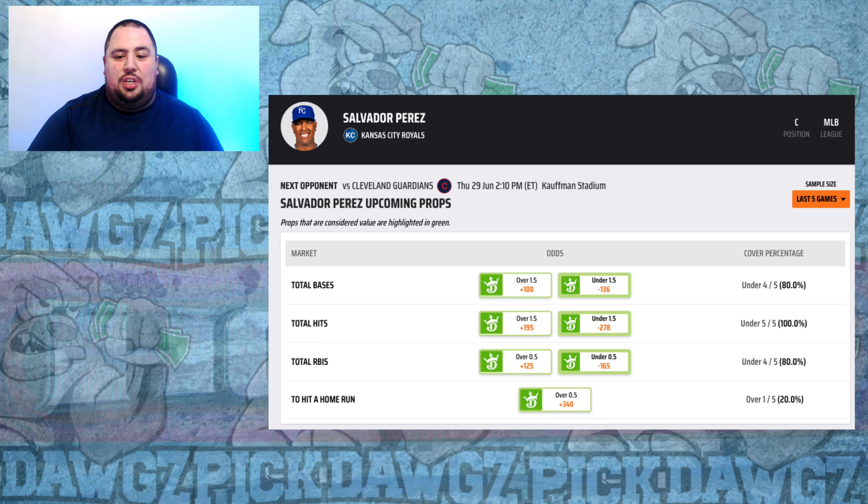We start things off with Salvador Perez of the Royals at plus 340. He's the only current Royal with proven success against Shane Bieber — three of his five career hits against Bieber have gone for home runs. Bieber has allowed four home runs in his last two starts and is giving up a lot of hard contact this season with an 8.7% barrel rate. So it's Salvador Perez for a home run at plus 340.